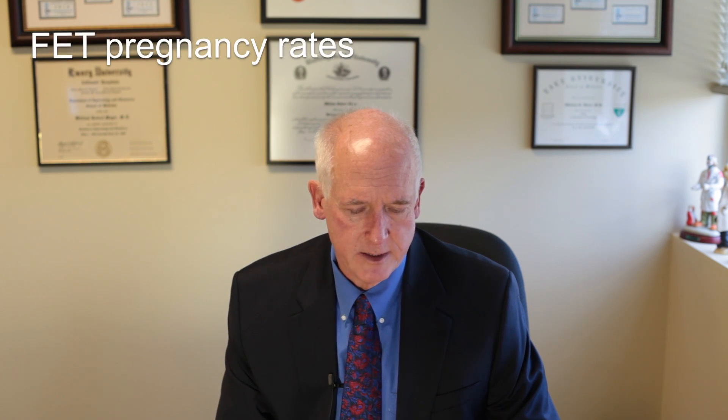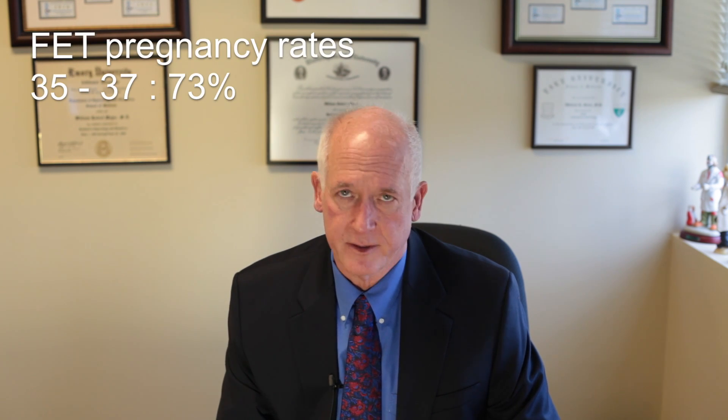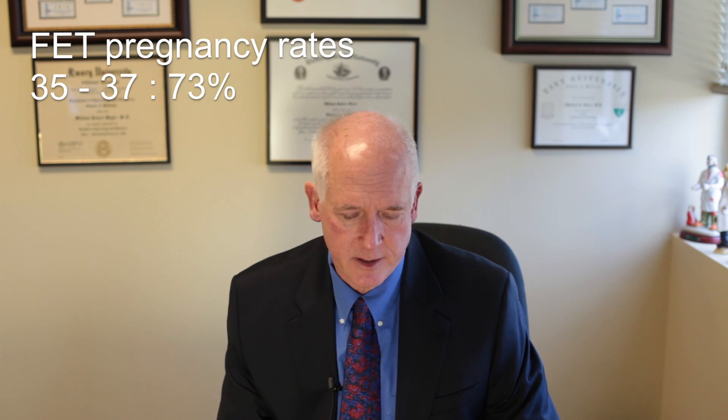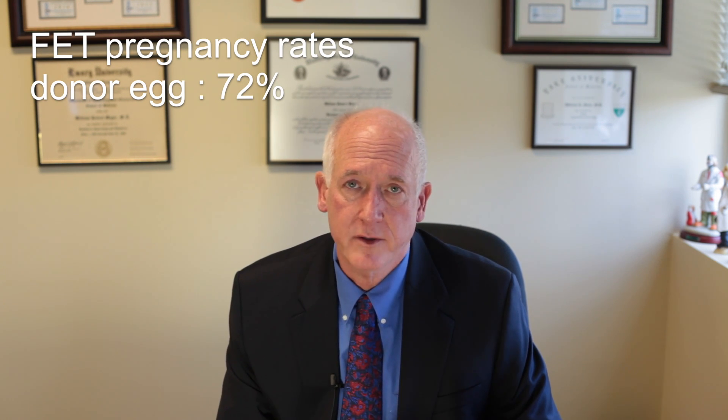Another question that comes up is: what are the pregnancy rates in frozen embryo transfers? The pregnancy rates in women under 35 were 57%. They were actually a little bit higher in our women 35 to 37 at 73%, which your physician can talk to you about. Women 38 to 40 had pregnancy rates of 65%. And in our egg recipients, pregnancy rates were 72%. So you can see that fresh and frozen pregnancy rates are pretty similar.